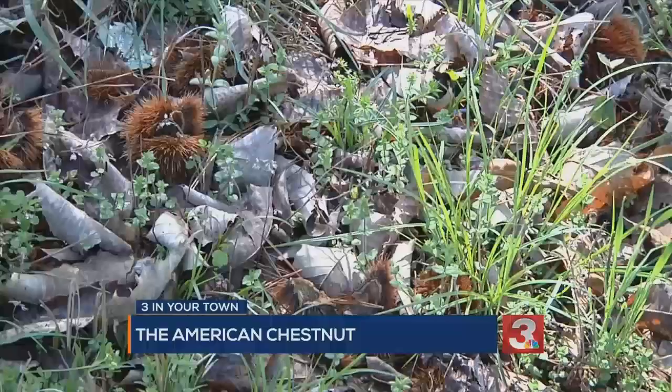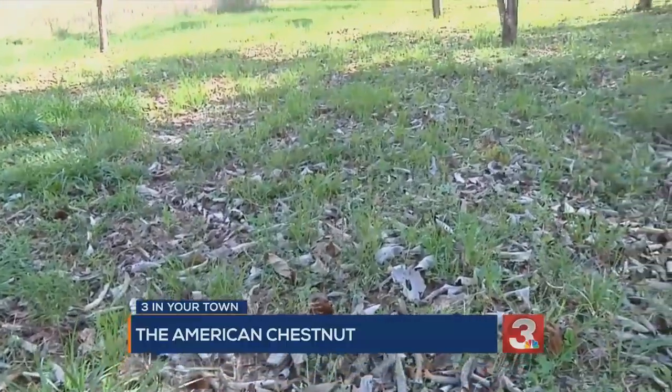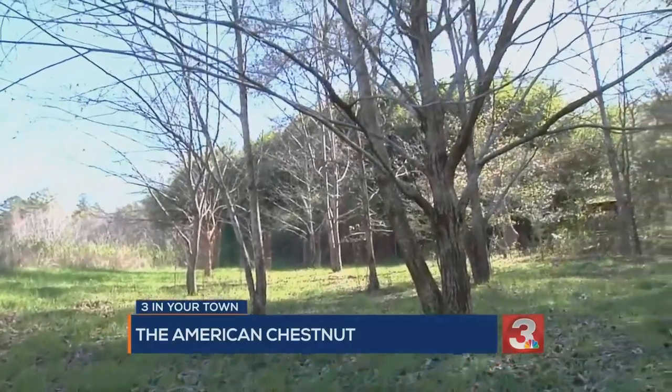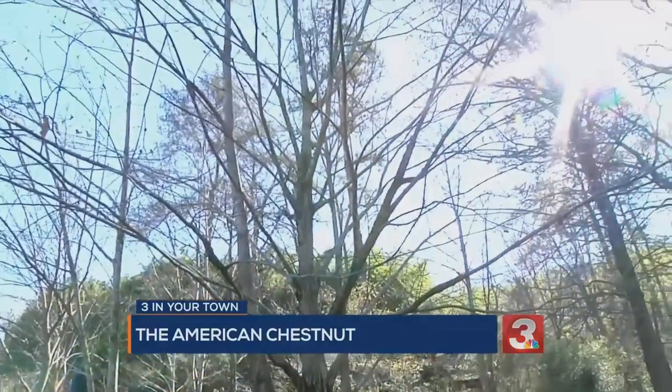Luckily, there's a group in the Tennessee Valley trying to bring them back. You can see chestnuts all over the place — there are some here at Reflection Riding occurring on the property. They're really all over the mountains.